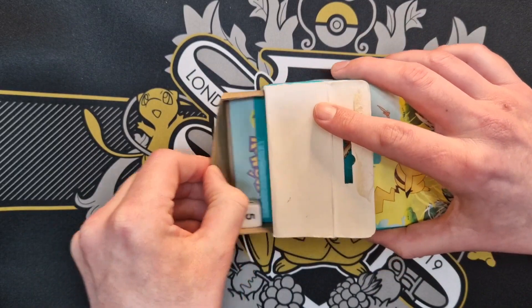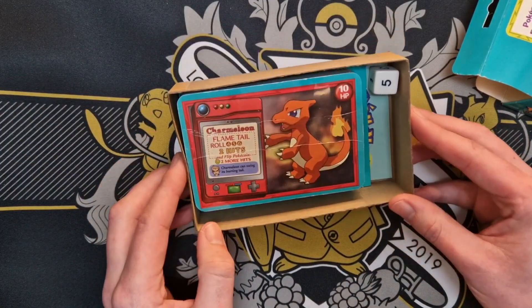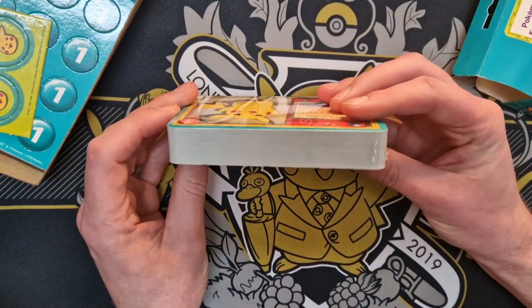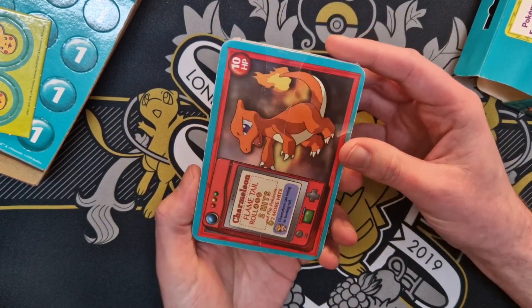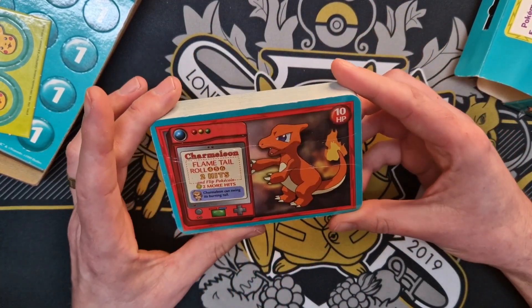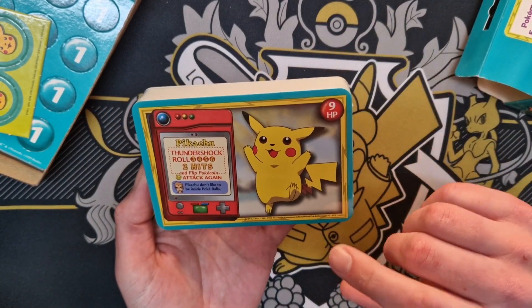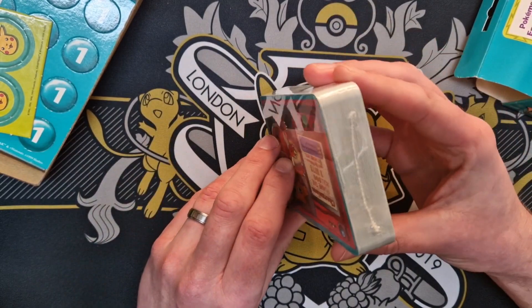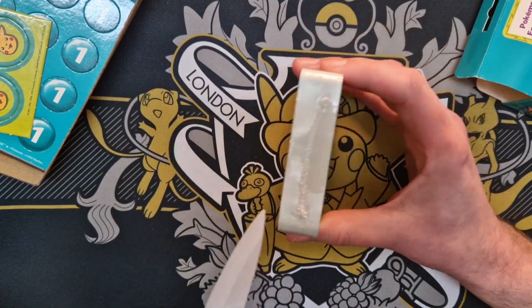That was a lot easier to open than I thought it was going to be. Could you imagine if it's not brand new — oh no, it is brand new! I'm very intrigued because it's the cards I'm interested in. If these are in any way gradable, it's just another nice little thing. So we do have Charmeleon and Pikachu — 1999 Hasbro, Wizards of the Coast. How on earth am I going to open this without causing any damage?